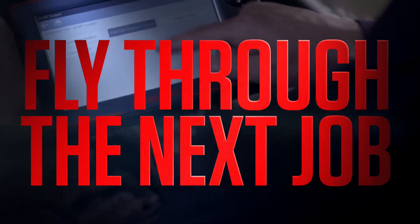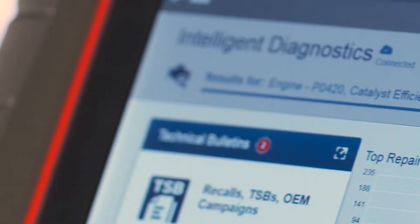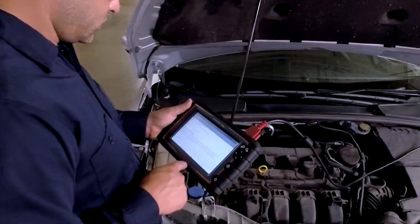Have you seen it? It's finally here. Now you can fly through the next job, save time, and make more money. Intelligent Diagnostics from Snap-On guides you from diagnosis to repair, live on Triton D8.